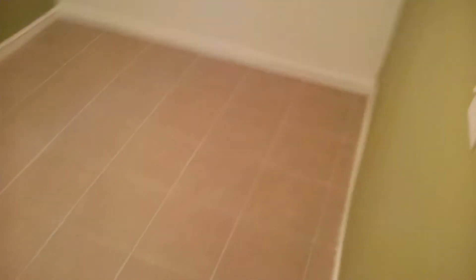Nice big window up there. Off of the living room, you have the first bedroom. It easily fits a queen-size bed, but more comfortably would fit a full or twin-size bed. Closet here.